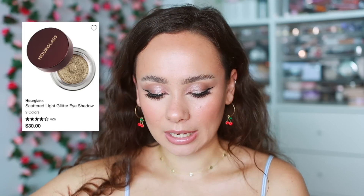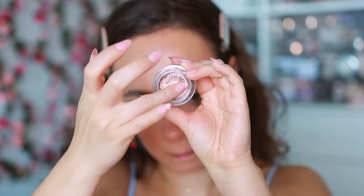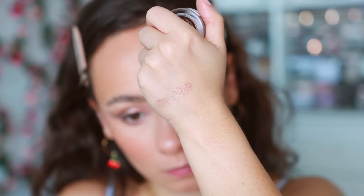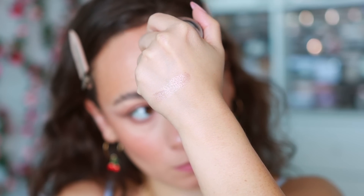Another eye glimmer I like is from Hourglass — the Scattered Light Glitter Shadow. Pure great quality. I chose the shade Smoke as it's probably the one I use most. Anytime I want a glitter shadow this is a good go-to because it's not a thick formula so it doesn't crease — it's a really thin lightweight formula with very fine glitter particles. More pigment than the ColourPop but still a really refined lightweight glitter formula that lasts a long time.